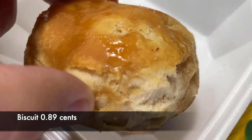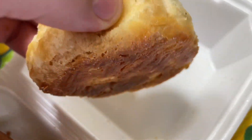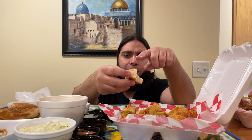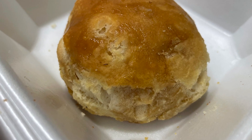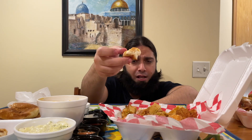Let's get to the sides. What I'm really excited about is their biscuit — look at that, Mashallah, it's glistening from the top. They put a layer of maple syrup on the top, which gives it a nice sweetness. Fluffy on the inside. Pretty good biscuit, Alhamdulillah.